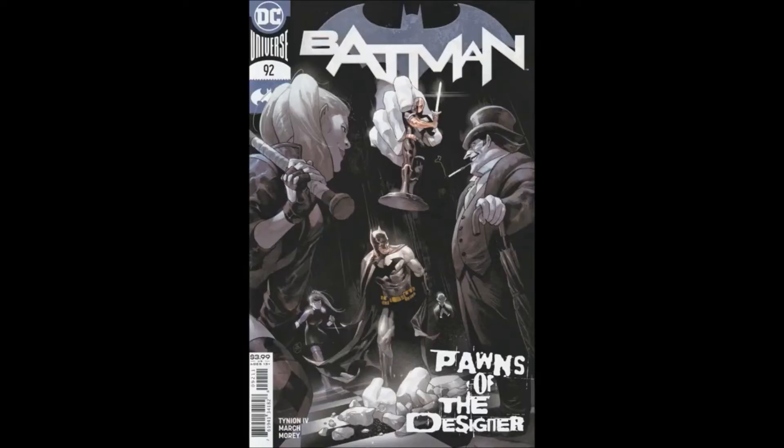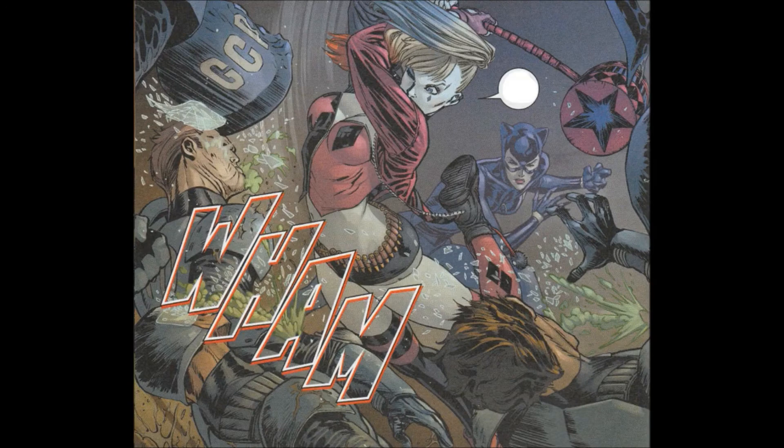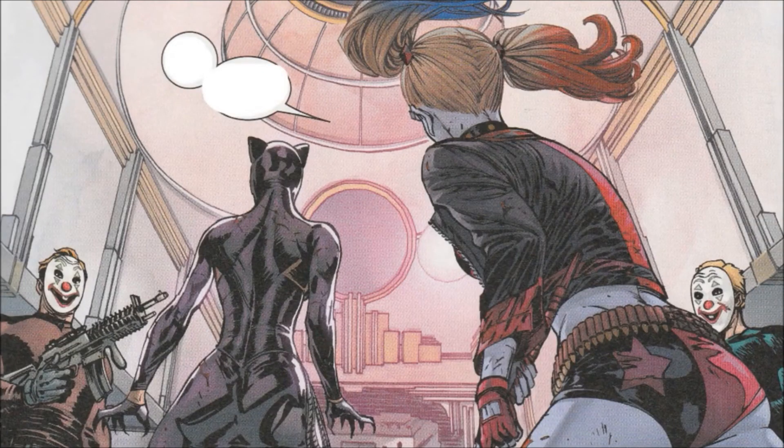Hello and welcome to another bad comic review. This time we're looking at Batman issue 92, from the 2016 Rebirth line from DC Comics — part seven of Dark Designs — written by James Tynion the Fourth with Gillam March as artist, Tomi Mori on colors, Clayton Cowles letters. Yasmin Purdy and Tony Daniels did the cover — it's actually really cool, I like that a lot. Dave Walgos was associate editor, Ben Abernathy editor.